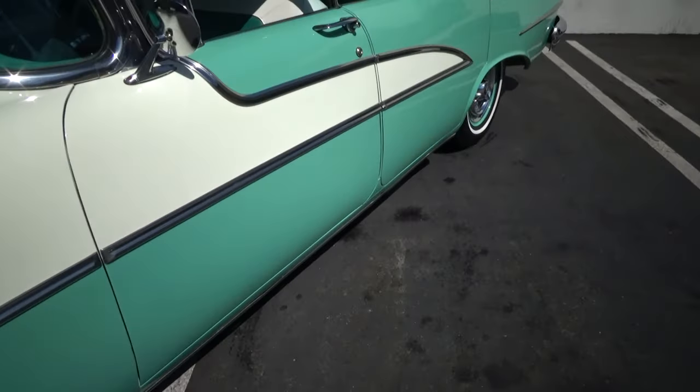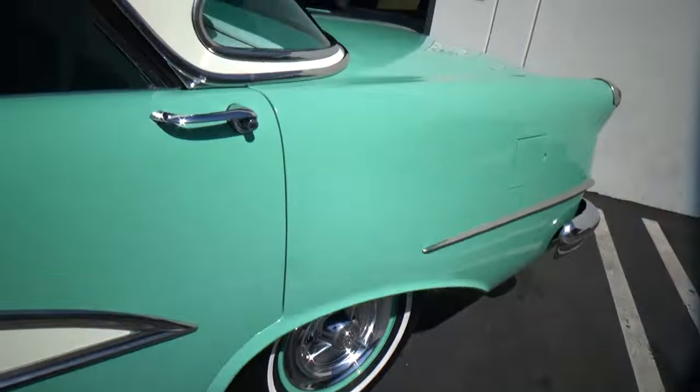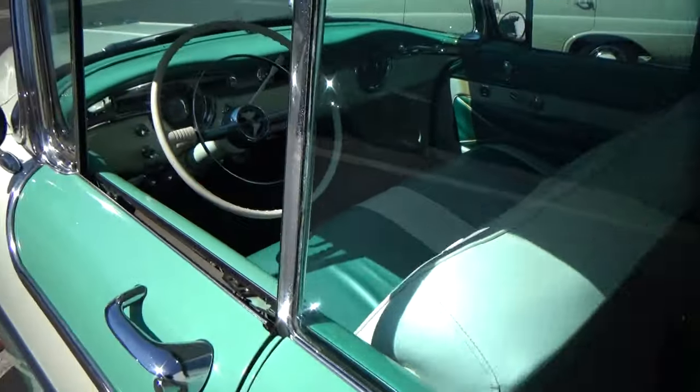Paint, trim, and chrome are very good. Look at these body lines. This car is fabulous — not perfect, but very, very good.